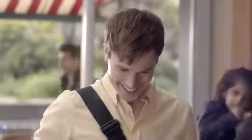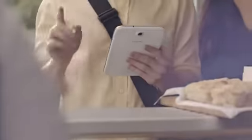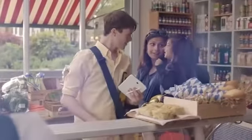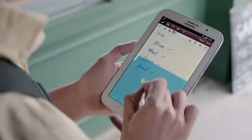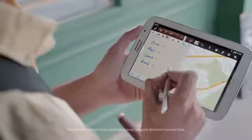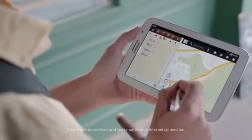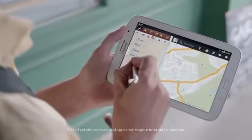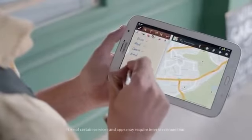When I'm out in town, it's perfect for making plans and getting me where I need to go. I can run multiple apps at the same time, which is really useful. And the best thing is, it fits right in your bag, so it's totally portable.